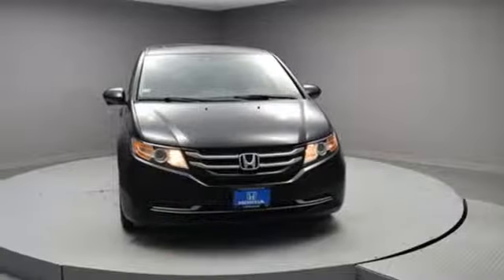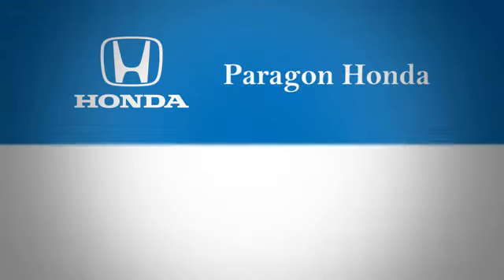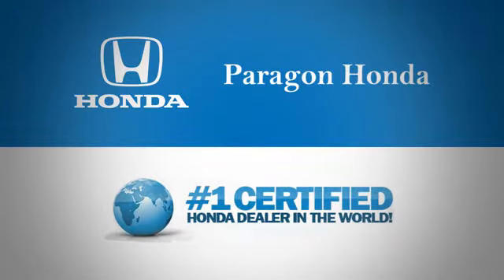It's a Honda, so longevity comes standard. Hurry in today for a test drive. Paragon Honda — the number one certified Honda dealer in the world.